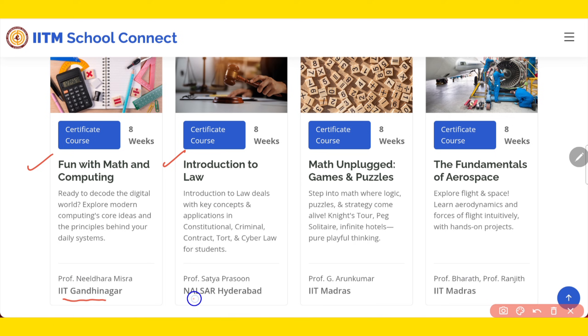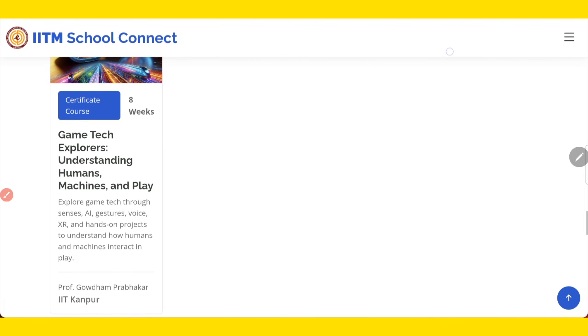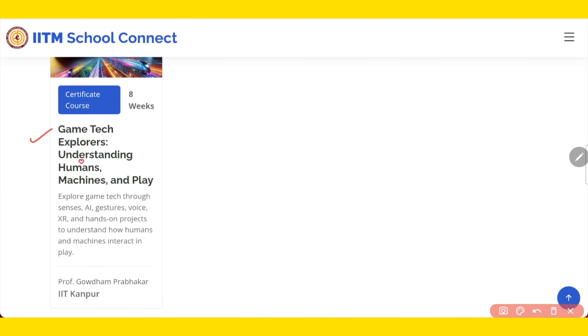Introduction to Law, offered by NALSAR Hyderabad. Then Maths Unpuzzled: Games and Puzzles, offered by IIT Madras. Then Fundamentals of Aerospace, offered by IIT Madras. Next is Introduction to Ecology, offered by IISER Tirupati. Then Humanity Unplugged, offered by IIT Madras. Introduction to Chemical Engineering, offered by IIT Madras. Then Economics, Finance and Money Matters, offered by IIT Kanpur. And the last one is Game Tech Explorer: Understanding Human, Machine and Play, offered by IIT Kanpur.